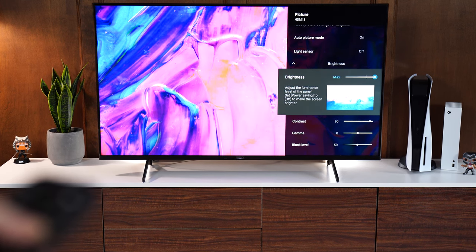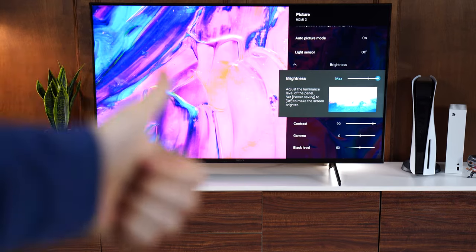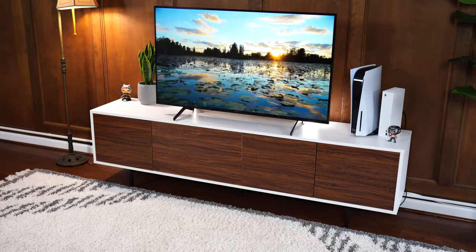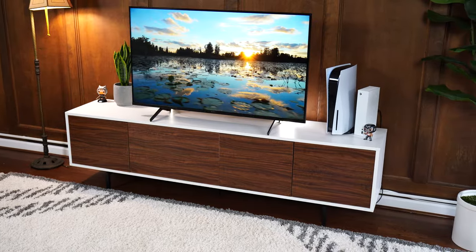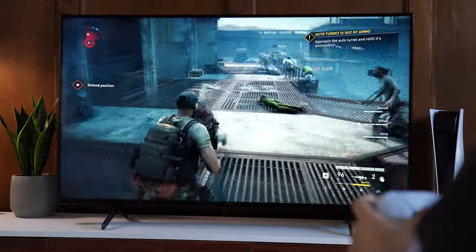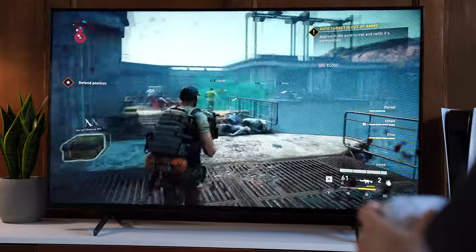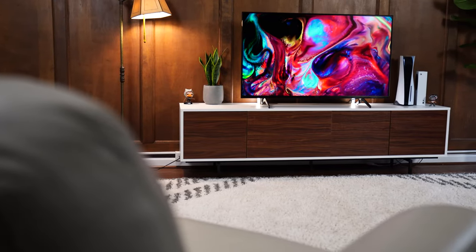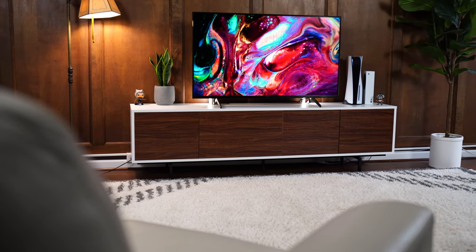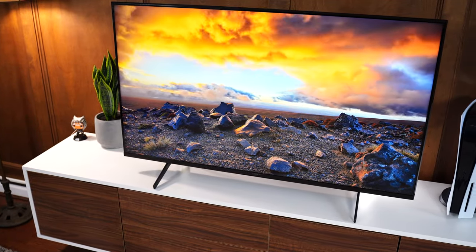HDR brightness peaks at about 540 nits across the board, which includes full screen brightness and highlights. While 540 nits is a very good brightness and the image is nice and vibrant, the highlights don't pop out of the screen — everything is kind of a similar brightness. So the HDR experience, while bright and vibrant with good colors, those highlights don't make it as dynamic as some others on the list. As for out-of-the-box color accuracy, the color temperature was pretty close to a 6,500K target. It's a very polished panel, but a bit expensive for the features you get.